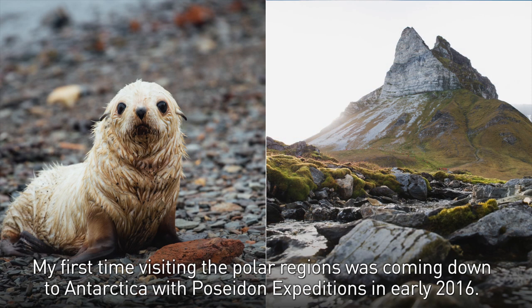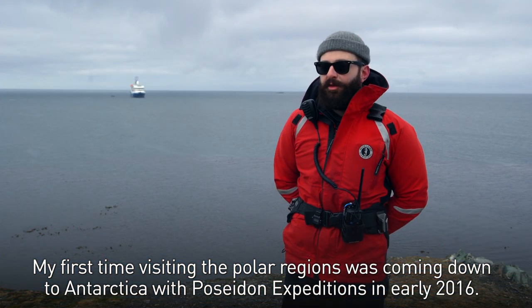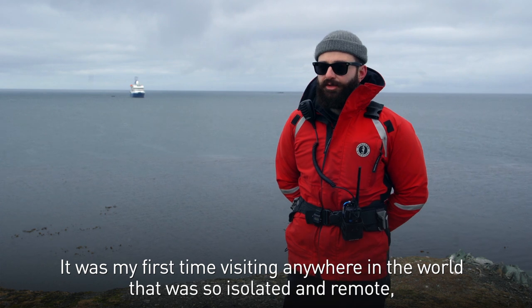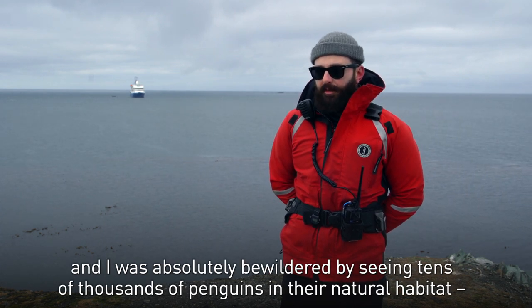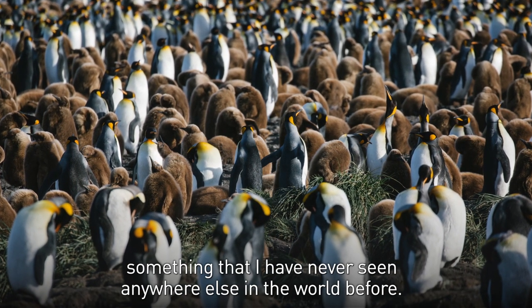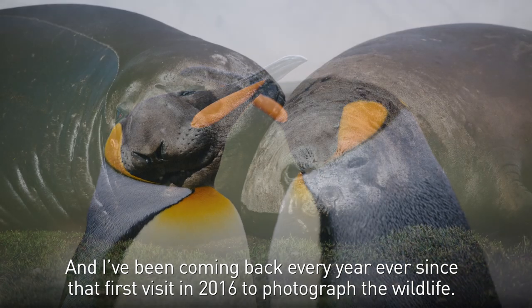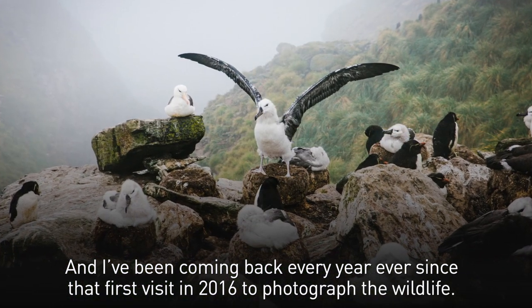My first time visiting the polar regions was coming down to Antarctica with Poseidon Expeditions in early 2016. It was my first time visiting anywhere in the world that was so isolated and remote, and I was absolutely bewildered by seeing tens of thousands of penguins in their natural habitat — something I had never seen anywhere else in the world. I've been coming back every year ever since that first visit in 2016 to photograph the wildlife.